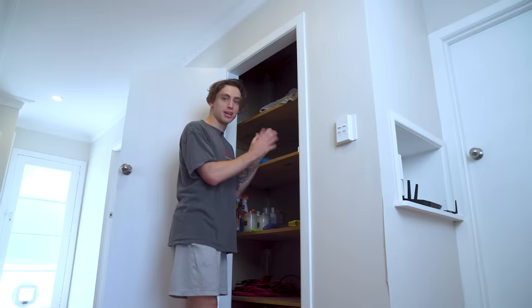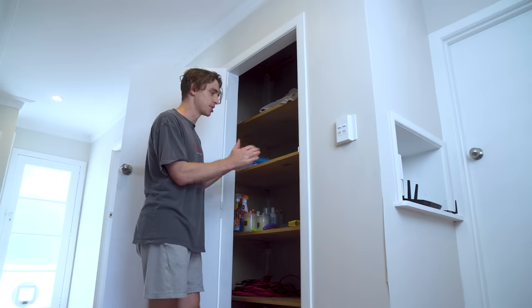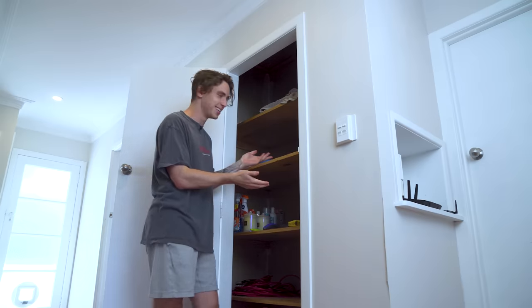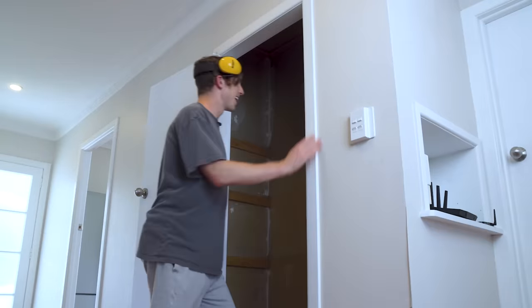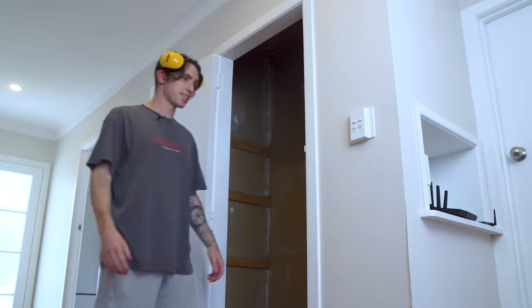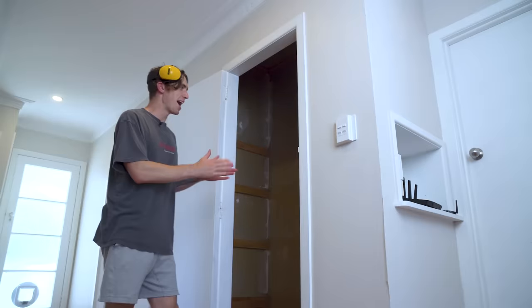So first things first, we need to gut the cupboard, which is not as brutal as it sounds — I'm just taking everything out of the cupboard. I'm not gonna lie, that was actually a little bit more brutal than I expected. But we now have a blank canvas.